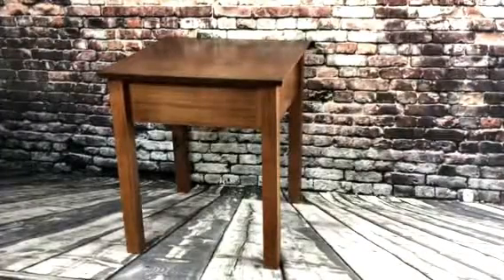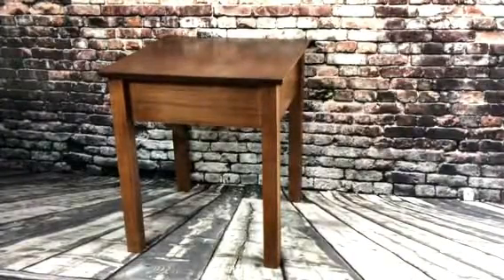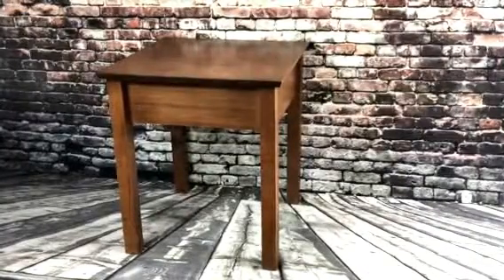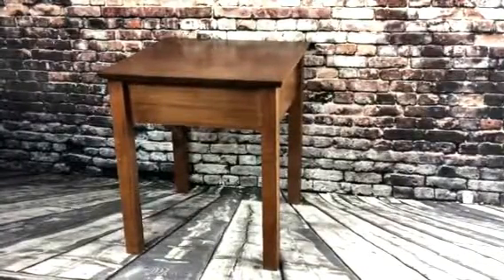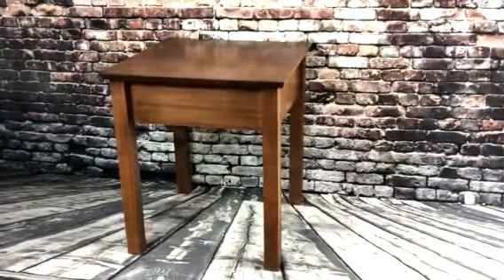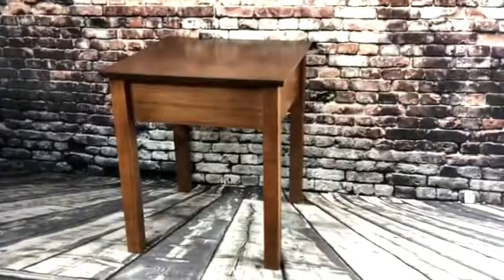Hey guys, this is Bill from Top Secret Furniture. This is the latest piece come off of our workbench — this is our shield table. This can be used as an end table or a nightstand. It is squared dimensionally all the way around, so the secret compartment can be turned to the left, the right, the front, or the rear.